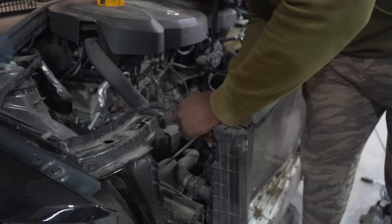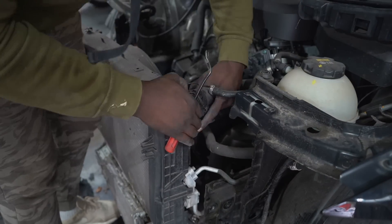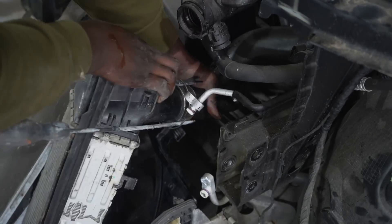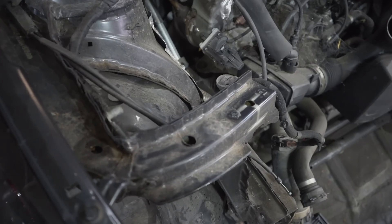With the front slam panel out of the way it gave me even more access to the broken radiators. I hate removing these — if you're in the game you know they are absolutely a task to get out. But there you have it, everything was removed, and once again you can see the brunt of the damage.